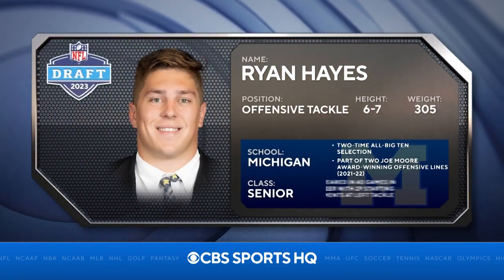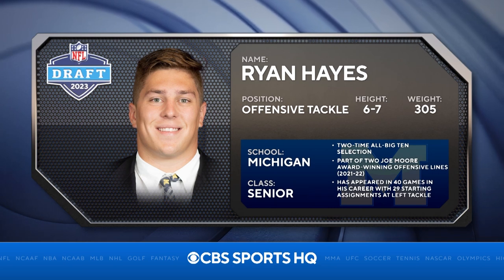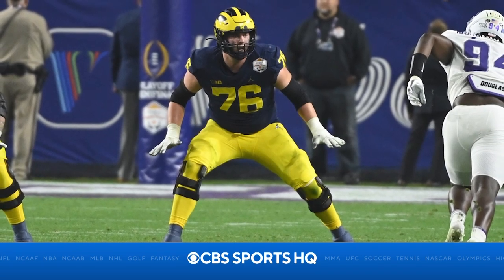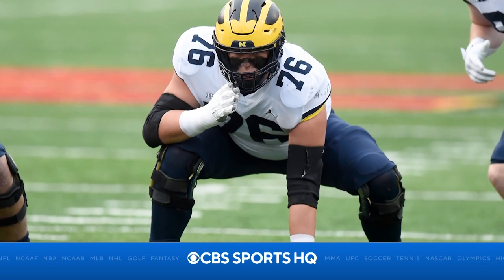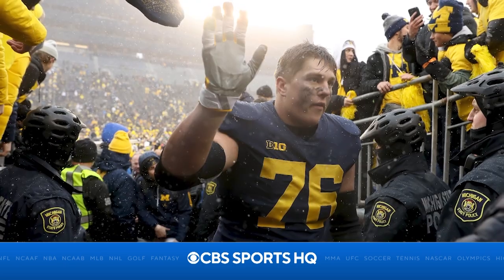Ryan Hayes, offensive tackle from the University of Michigan — he's a tall, linear athlete. I think he's athletic enough to play left tackle. My biggest knock on him is he has to improve play strength, which he'll be able to do once he gets to the NFL level. He's going to have some position flexibility to play either the left side or the right side. Some NFL teams may project him inside at guard because this kid is a physical run blocker who tries to finish and drive people to the ground. In pass protection, he's athletic enough to move his feet and adjust to different pass rush moves, but the struggle he has is when he has to sink his hips and anchor versus power.